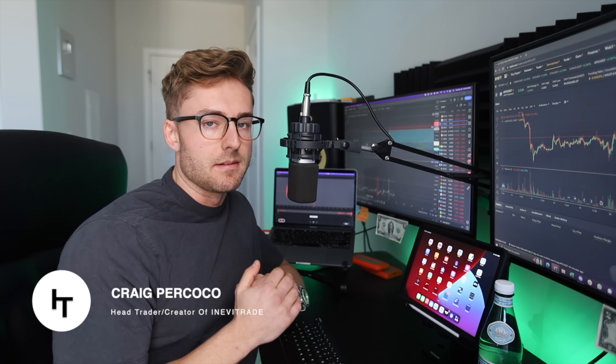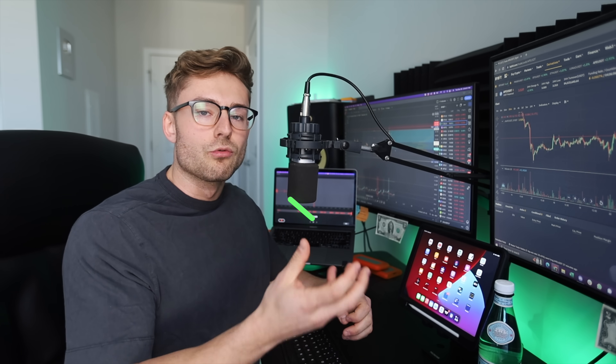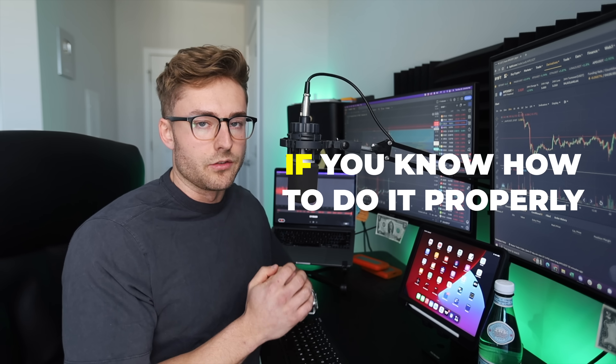We've all heard the saying it takes money to make money. But the beautiful part about cryptocurrency trading is that you really don't need that much capital at all to be able to grow a small account and create a massive income machine for yourself, if you know how to do it properly.